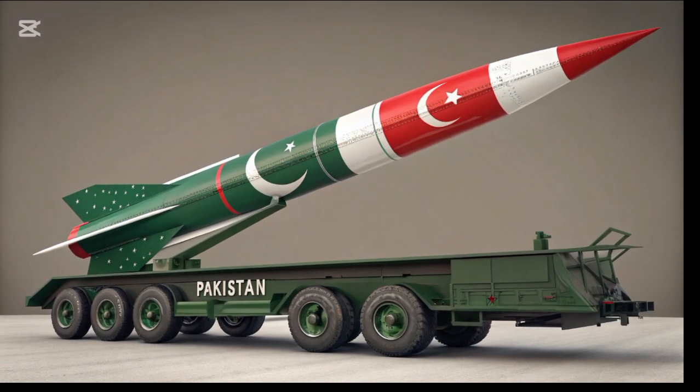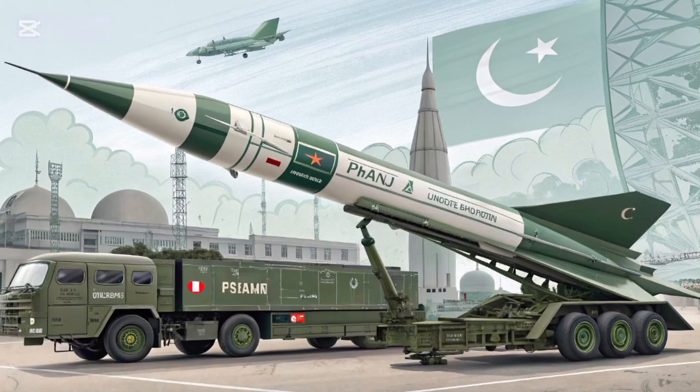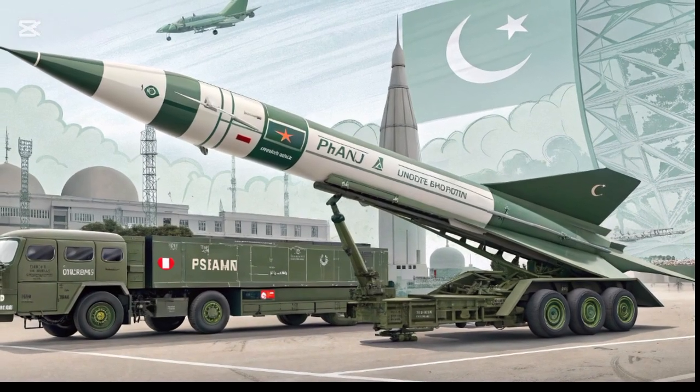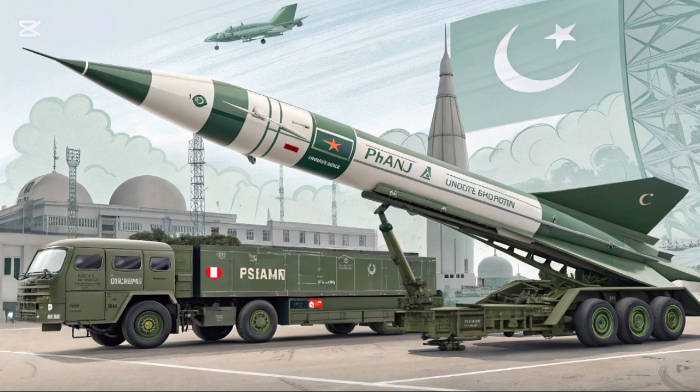Our journey begins with HAT-I, the first missile in the series. This solid-fuel, short-range ballistic missile was developed to provide a quick and effective response capability. With a range of about 70 kilometers, it set the stage for Pakistan's missile development program.